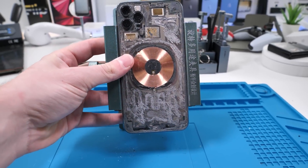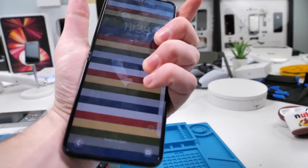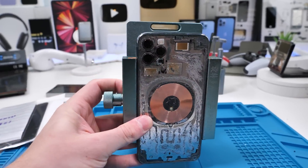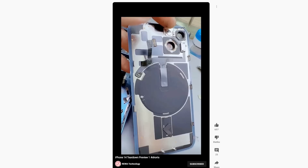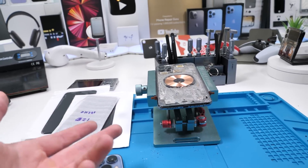I have so many questions. Like, is replacing the screen going to be more like an Android now, where you go in from the back and not the front? How easy will the back glass come off? Will this affect durability? Hopefully we'll have an answer to all of those soon, but there was something even stranger.